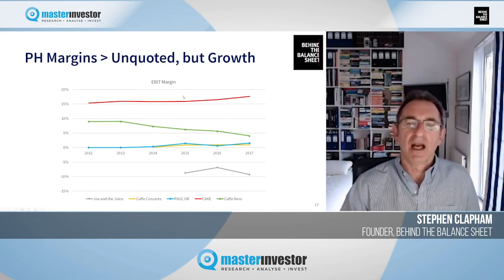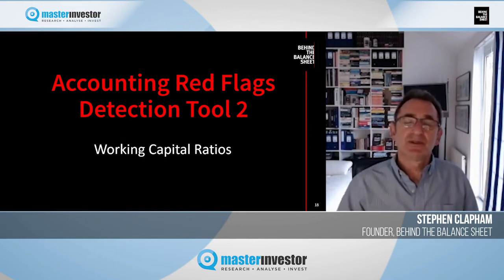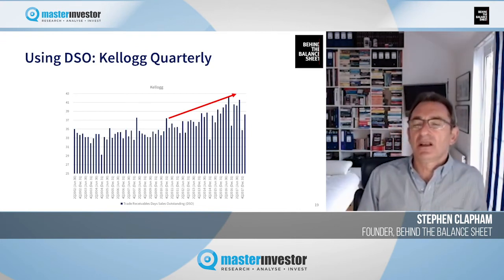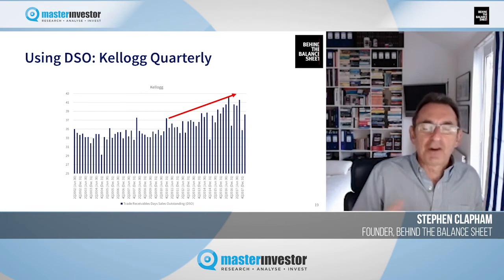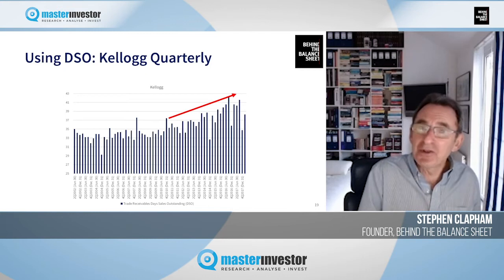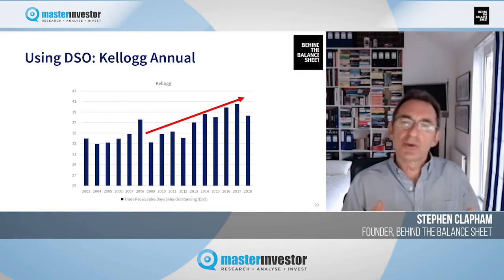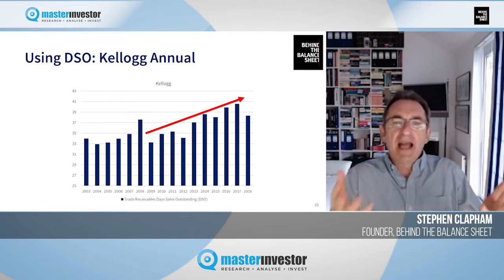Accounting red flag detection tool number two is working capital ratios. I've used Kellogg's as my example because it's a fantastic brand on everybody's breakfast table — our children eat the product, so we have a natural inclination to trust the financials. But it's one thing having a trustworthy product and quite another having a trustworthy set of accounts. Looking at the quarterly data is noisy, so I prefer to look at the annual data as well, since that's the basis of executives' compensation and bonuses.